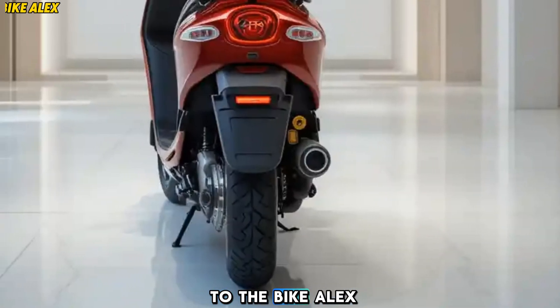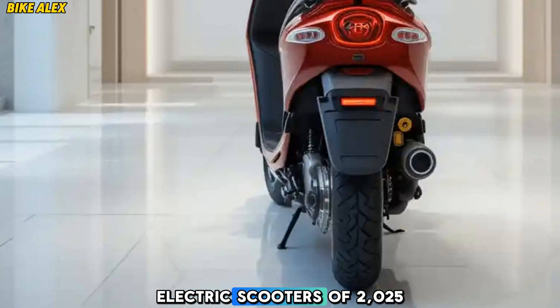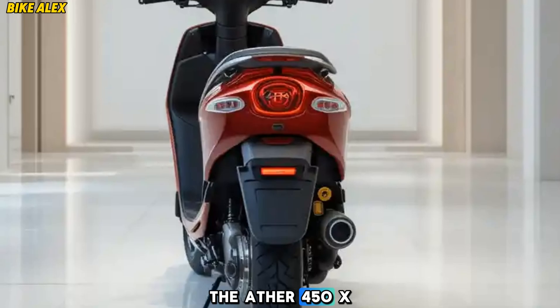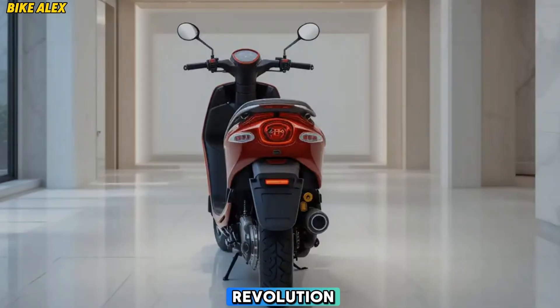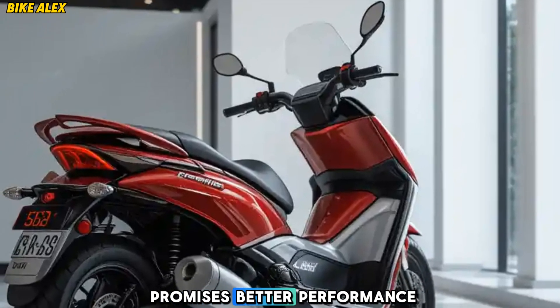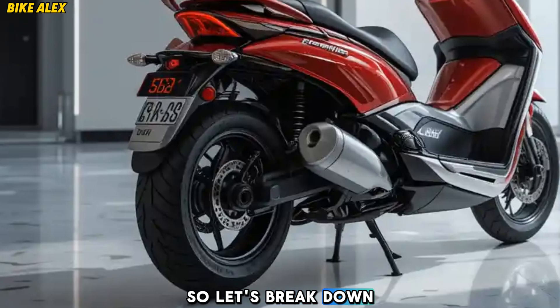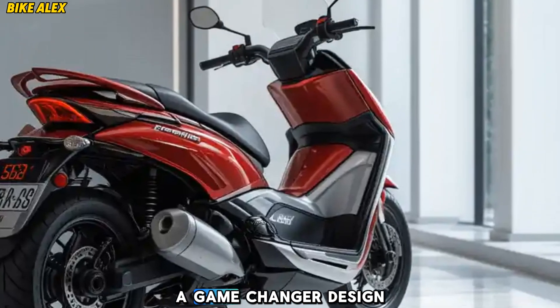Hey everyone, welcome back to The Bike Alex. Today we're diving into one of the most exciting electric scooters of 2025, the Ather 450 X-Gen. Ather has been at the forefront of India's EV revolution and their latest upgrade promises better performance, smarter features, and an enhanced riding experience. So let's break down what makes the new Ather 450 X-Gen a game-changer.